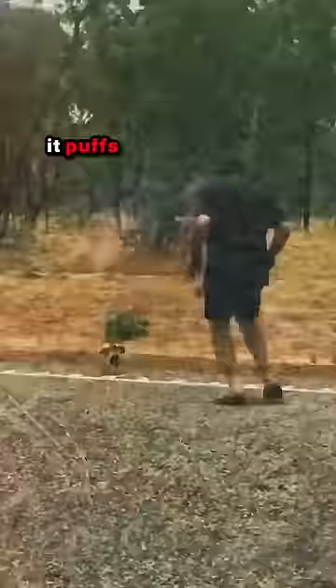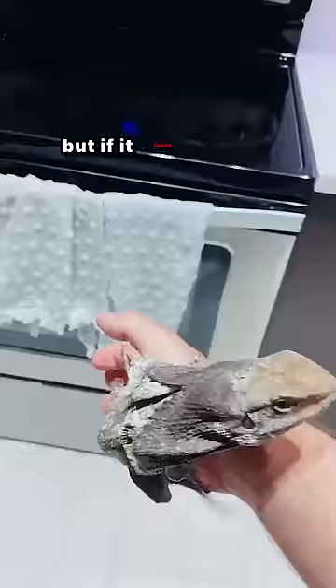When it's feeling a bit threatened, it puffs up the frill on its neck to scare off enemies and look tougher. But if the attacker isn't afraid of its appearance after opening the frill like a leather umbrella, it will resort to a funny and effective method.